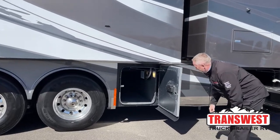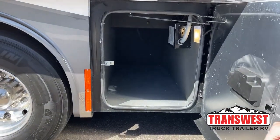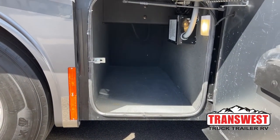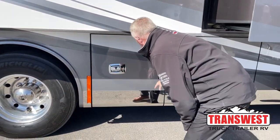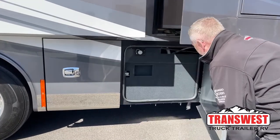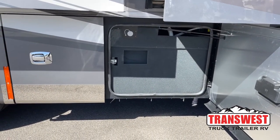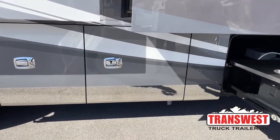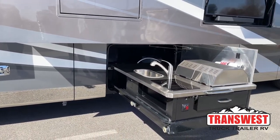In here you're going to have a storage bay. All their storage bays are lined with a Line-X type coating — not really Line-X, but similar to a truck bed liner. This one gives you access to the fresh water tank, which is 100 gallons. This coach has 100 gallons of fresh water, 55 gallons of black, and 100 gallons of gray.